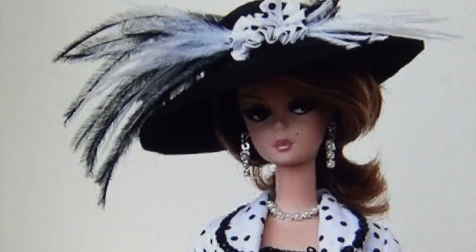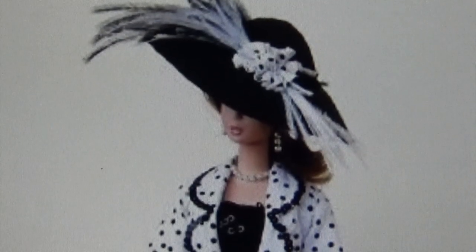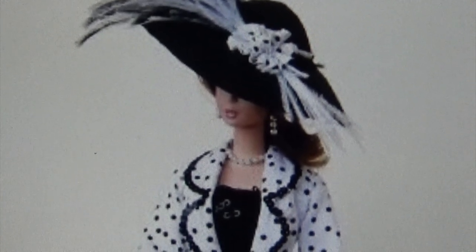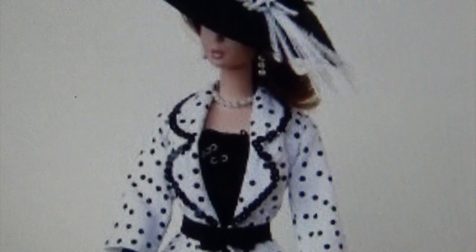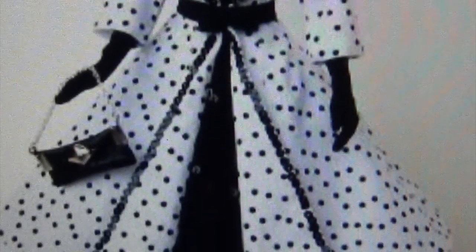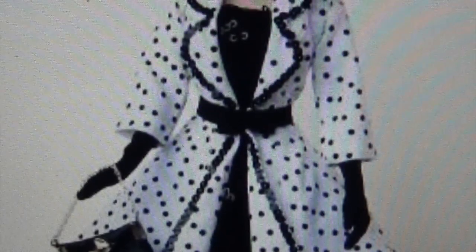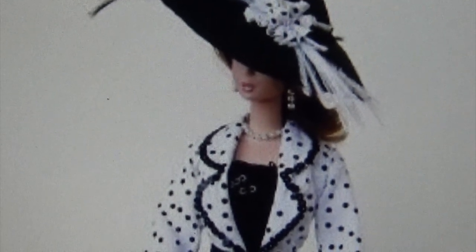This doll is the epitome of classic and beautiful. Take a look at that hat with the feathers and the ribbon around it. She has earrings, she has a necklace, she has some pins on her shirt, and look at this jacket — it is done in black and white polka dots. She has on her gloves, a little black purse, and her little shoes at the bottom. I really like this — very elegant.